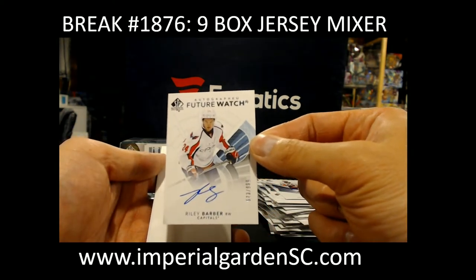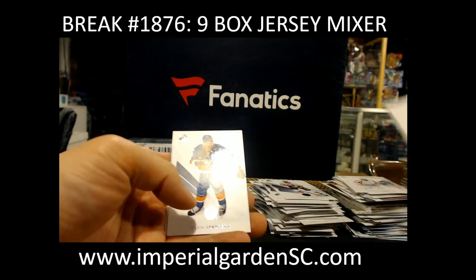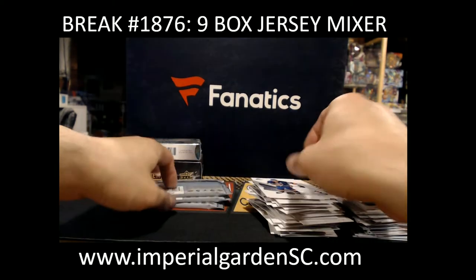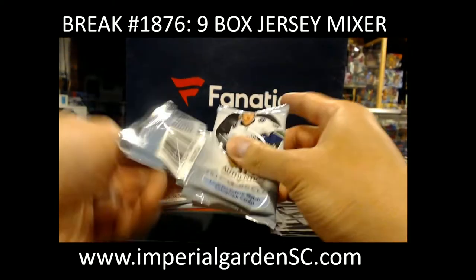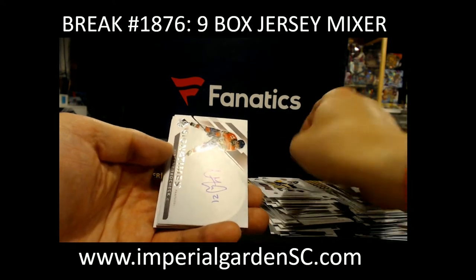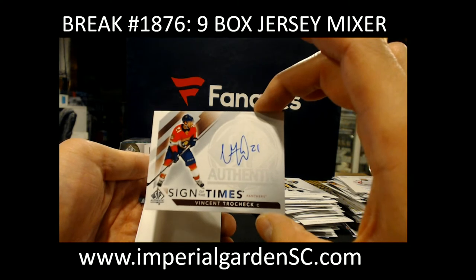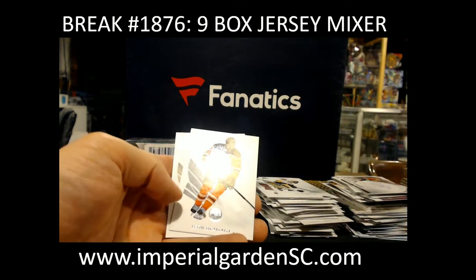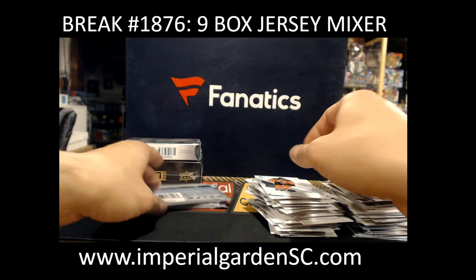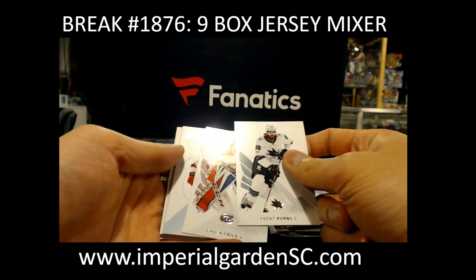And the first auto is a Riley Barber, 573 out of 999 for the Capitals — going to Pauly. McJesus, and Sign of the Times Vincent Trocek for the Florida Panthers. On to Dom V.